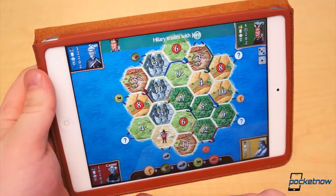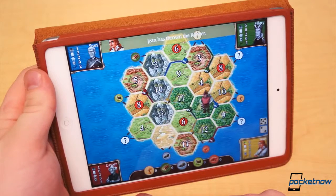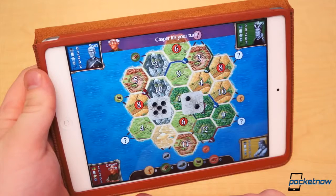Catan HD for iPad can be played as a pass and play or against local AI, and costs $4.99 — a fraction of the cost of the actual board game. It's a steal.